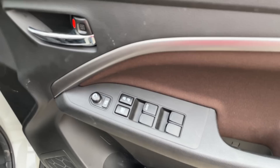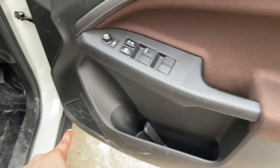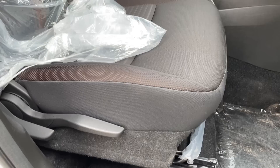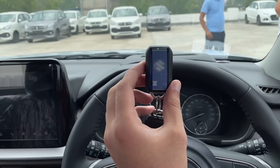इंटीरियर में silver inserts और VM के लिए controls मिलते हैं। पीछे पूरी fabric finishing दी जाती है। Complete dashboard का first look कुछ ऐसा है। Key की बात करें तो Locker unlock option के साथ पूरी glossy blue finishing इस पर दी जाती है। अब car का ignition on करते हैं — यहाँ पर engine start/stop का switch मिलता है।